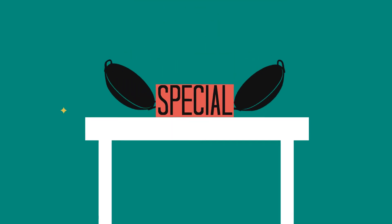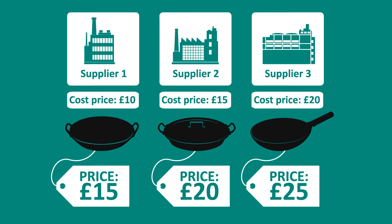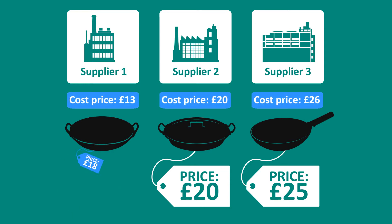Jane can easily stock exciting new ranges of products because she can import the stock information directly from the supplier. Jane can now update all her existing products, so when a supplier raises their prices, Jane's cost pricing is updated automatically. And she can even raise her selling prices automatically to compensate.